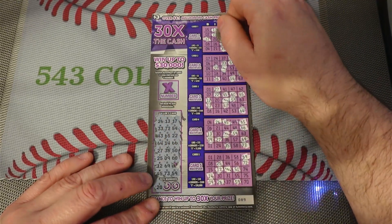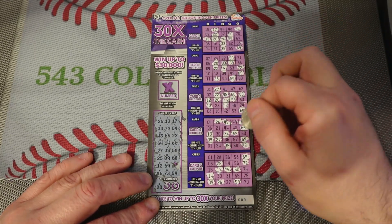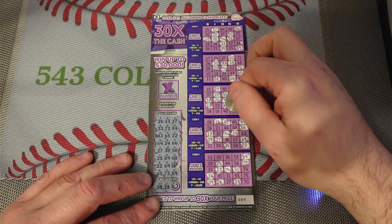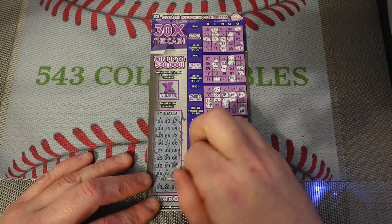And we get the bonus numbers: I-20, I-28, B-8.